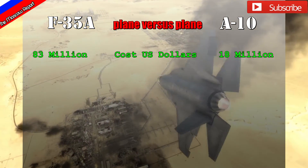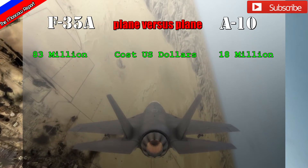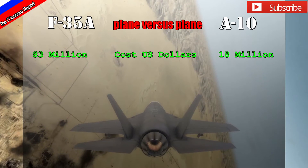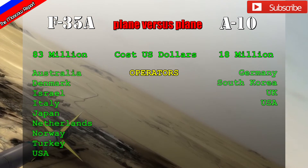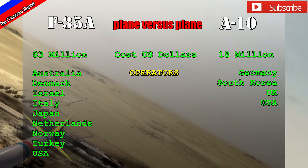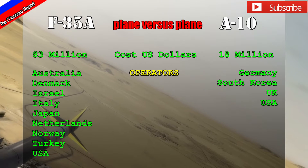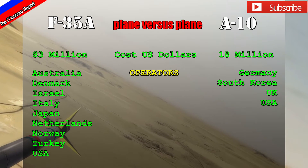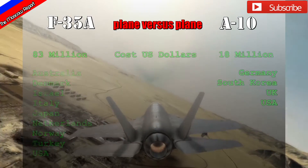Currently the F-35A is worth about $83 million per airplane to produce. The A-10 is approximately $18 million, with about $5 million more for upgrades if required. There are a larger number of operators signed on for the F-35A. The A-10 has been used by Germany, South Korea, the United Kingdom, and the United States — a limited operator base because it was a specialized role mainly focused on taking out Soviet armor in case of a Cold War escalation in Europe.